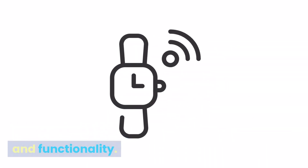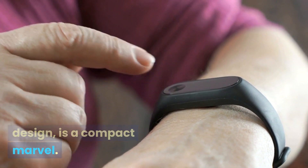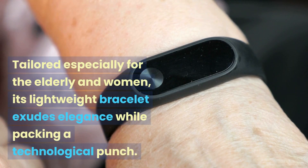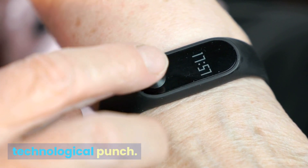Let's talk aesthetics and functionality. The X7, with its rectangular curved design, is a compact marvel. Tailored especially for the elderly and women, its lightweight bracelet exudes elegance while packing a technological punch.